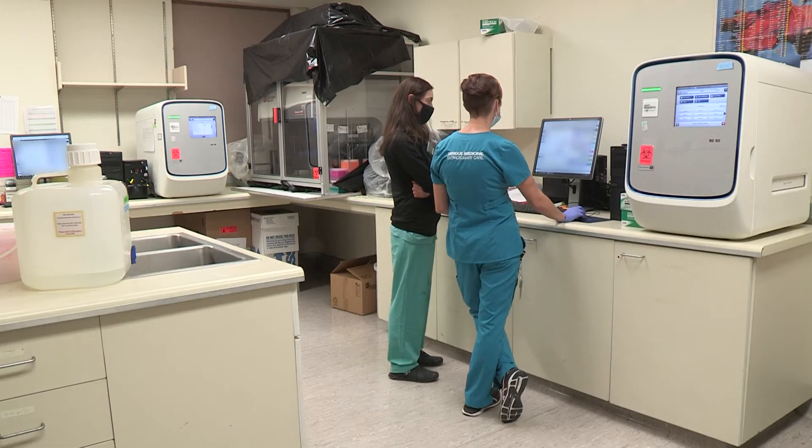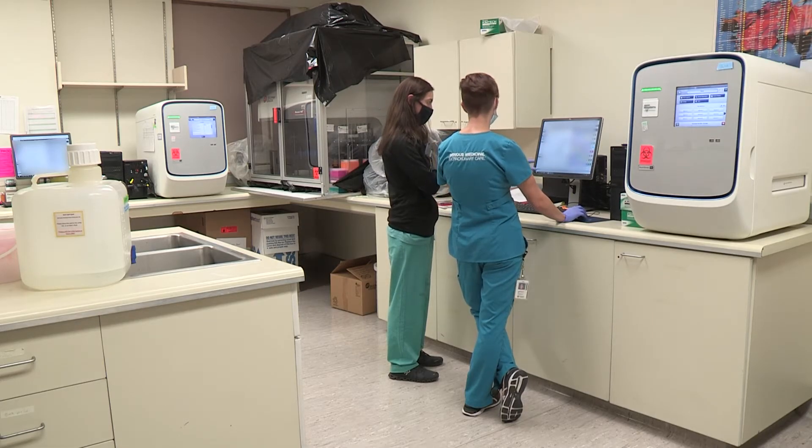One big reason why I chose this program is I really wanted to learn about molecular oncology, and I know that this department does a great job prioritizing how to best serve the clinical oncology team.